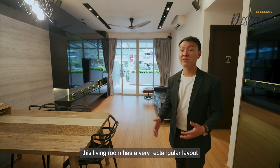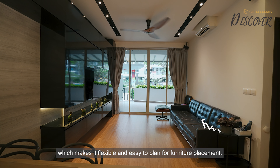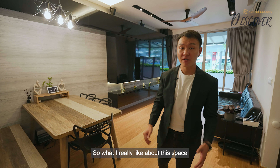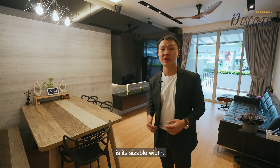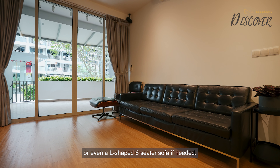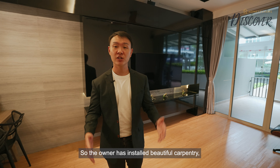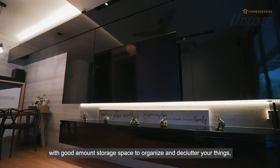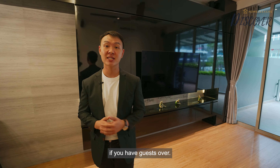Moving on to the living room, this living room has a very rectangular layout which makes it flexible and easy to plan for furniture placement. What I really like about this space is its sizeable width — you can even fit an 8-seater table or even an L-shaped 6-seater sofa if needed. The owner has also installed beautiful carpentry with a good amount of storage space to organise and declutter your things when you have guests over.